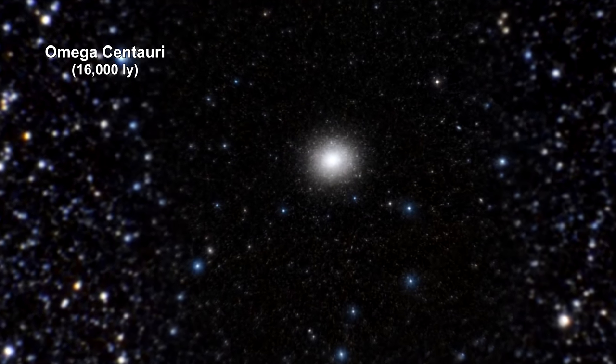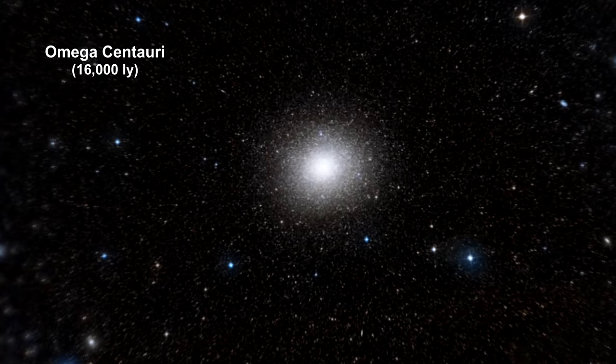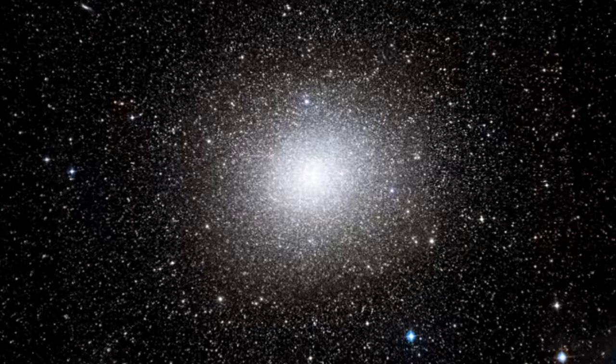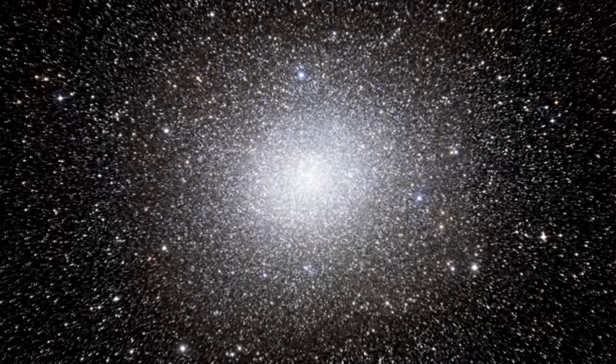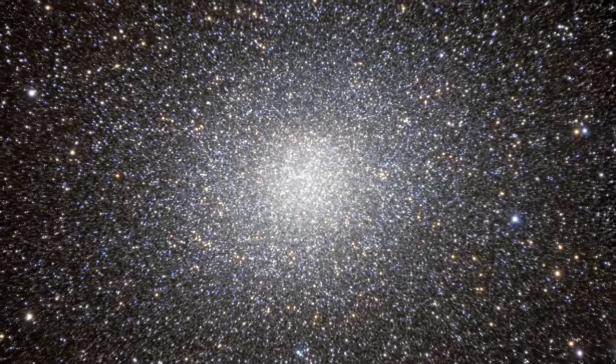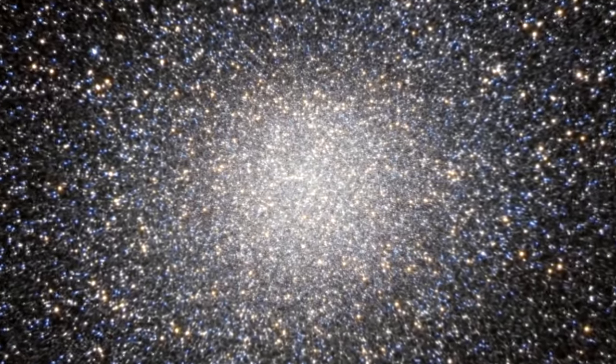Omega Centauri is among the biggest and most massive of some 200 globular clusters in the Milky Way. Hubble snapped this panoramic view of a colorful assortment of 100,000 stars residing in the crowded core of a giant cluster that contains nearly 10 million stars. All of the stars in the image are cozy neighbors — the average distance between any two stars in the cluster's crowded core is only about a third of a light year.